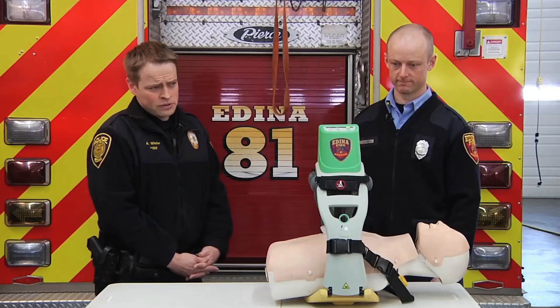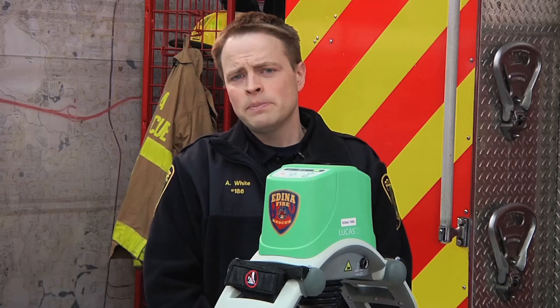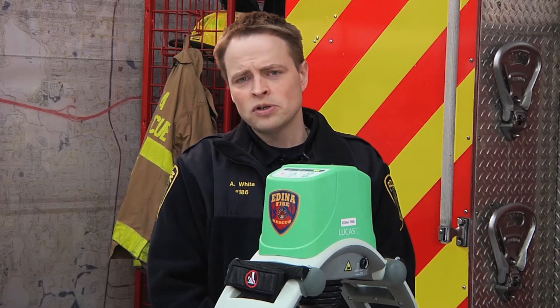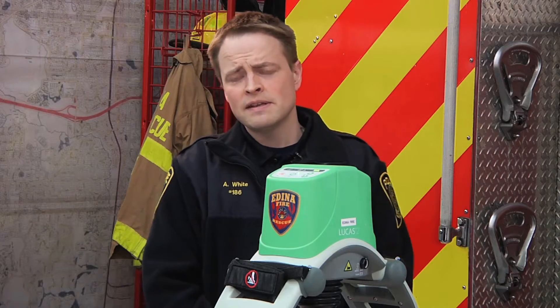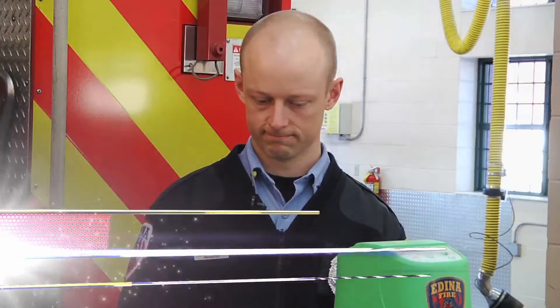I'm out at Dyna Fire Station Number 2 today, and we're here to learn a little bit about a device called the Lucas II. CPR is something that people are pretty familiar with, unfortunately mostly from TV, but also occasionally in real-life medical situations. And this device is an improvement on that. To talk about that, I'm joined by Firefighter Paramedic Pete Knabley.